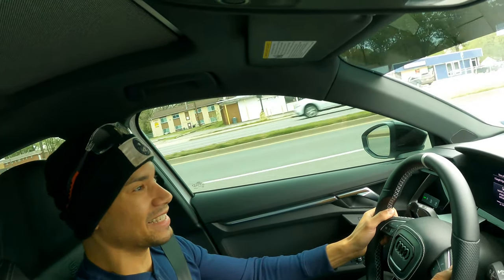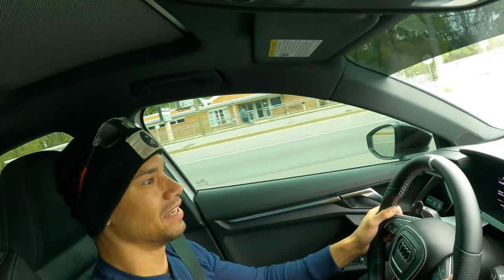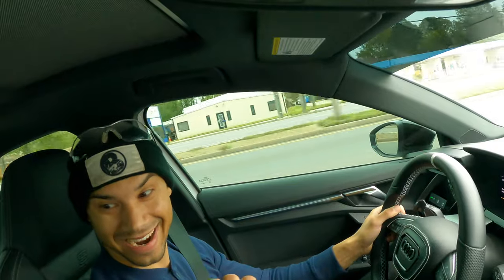Oh she's spinning! Feel that back there guys — this is just a 93 stage one tune and it pulls like a little bit better than it should. This is a third gear pull, real quick.